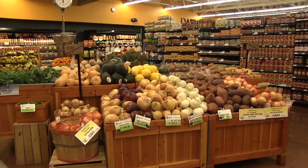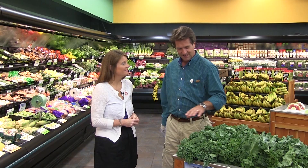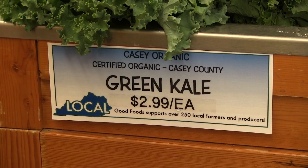We're with Christy at Good Foods Co-op. I'm seeing a lot of little blue signs, which means local produce is arriving daily. I absolutely love this time of year. My garden was out late because we had frost late, but that doesn't mean you can't come in here and look for a blue sign. You know where stuff's coming from — this is from Casey County, Casey Organics. If you're wanting to buy local produce and support local farmers, come into Good Foods Co-op.